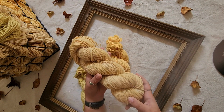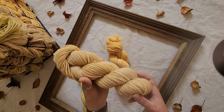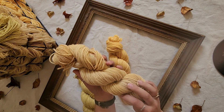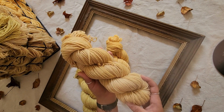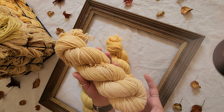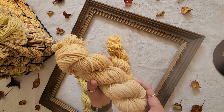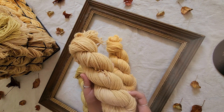Next up, dyed with onion skins — this is kind of a tan, a very warm tan color. This is Candlelight, and again it is in the Peruvian Highland Wool in a worsted weight, ready for shipping right now. It is also available for pre-order in all other yarn bases.